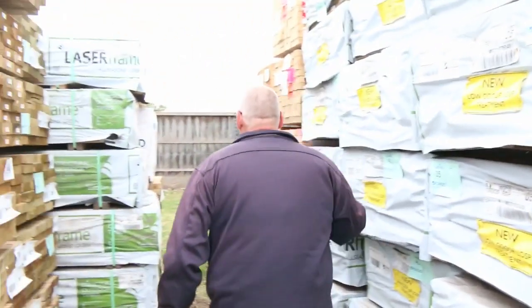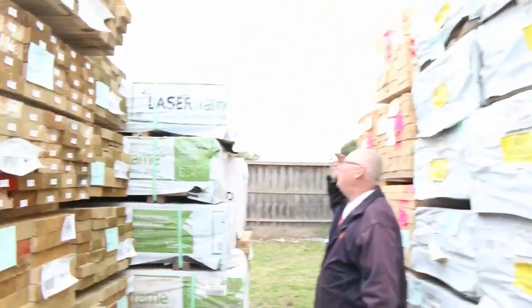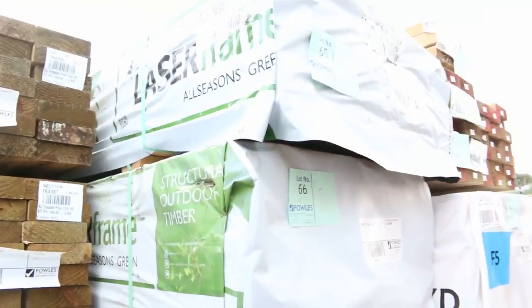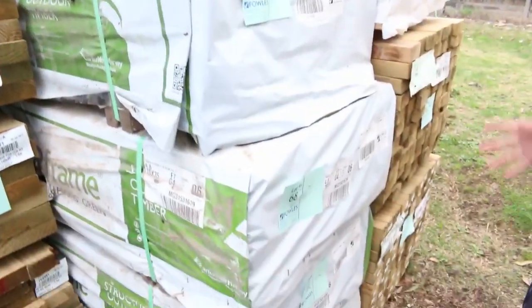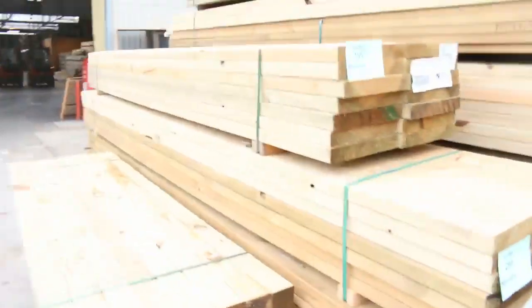In behind there, 90 by 45 F5, six metres. Over this side, a bit more Mount Gambier stock — 90 by 45 treated pine MGP10, some 70 by 35 F7 treated pine, about four or five packs of those. Absolutely fantastic stock, and more treated pine in here as well, including some posts at the front.